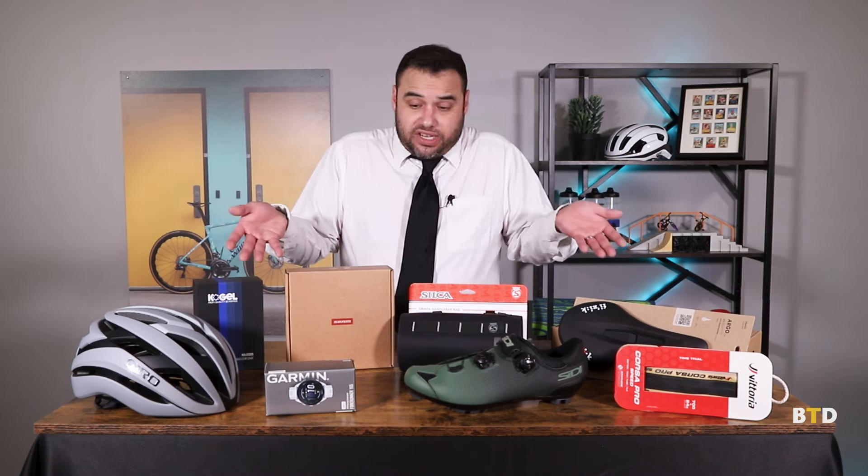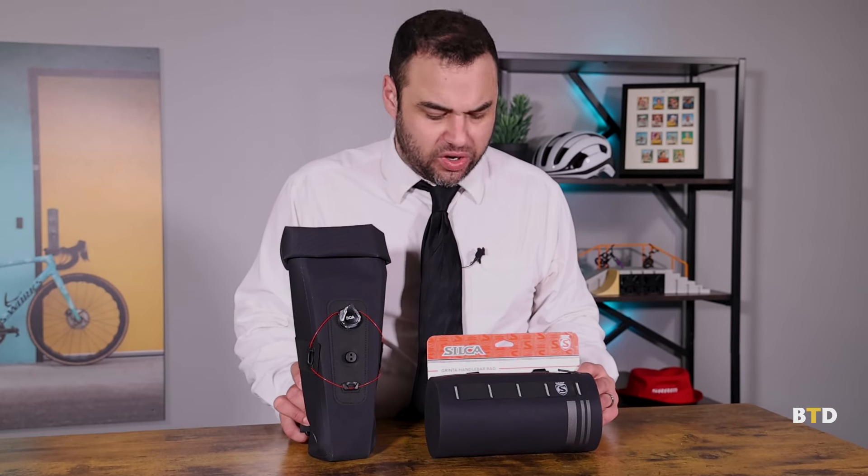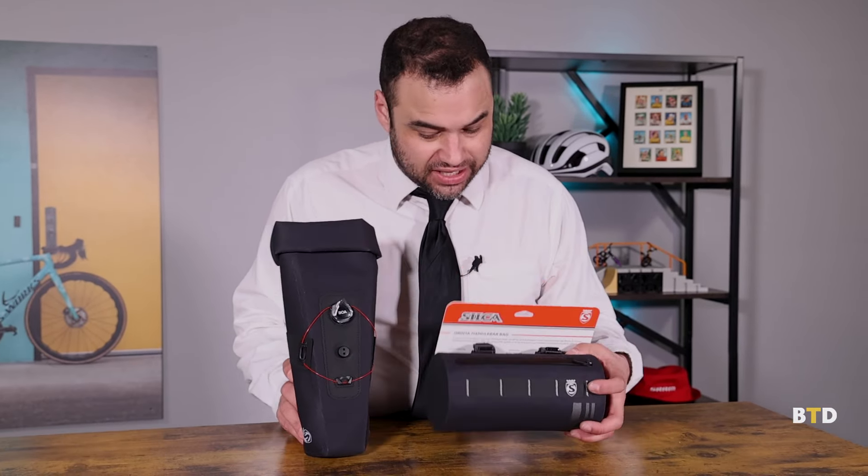Everybody knows that the more things you have strapped to your bike, the cooler the bike is. We've got some really cool new strap bags from Silke, a really fabulous manufacturer — everything from components to tools to really cool little bags. This is a 2.5 liter roll top saddle bag. It's got BOA fasteners to get you strapped nice and tight onto the saddle. Really super waterproof — you can feel that heavy duty rubberized canvas.